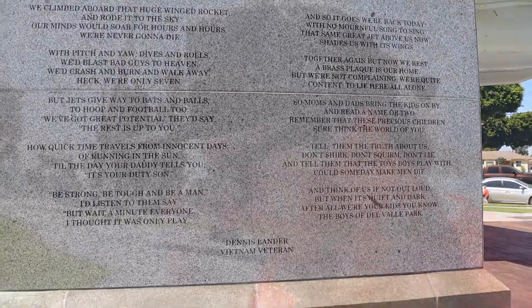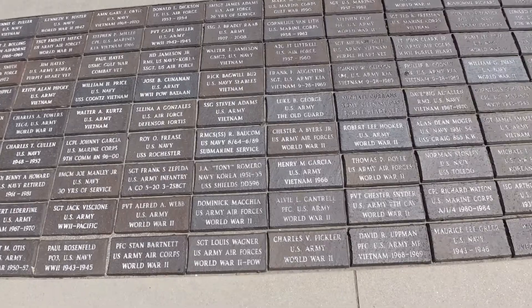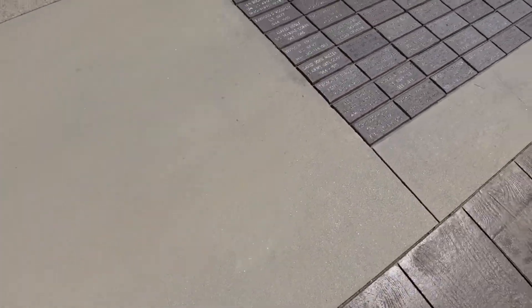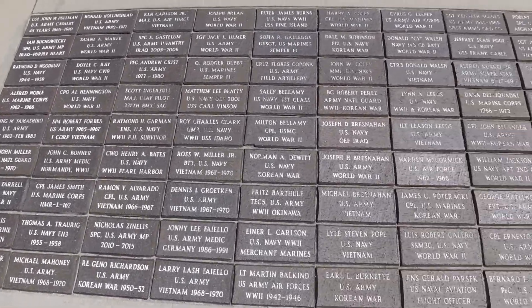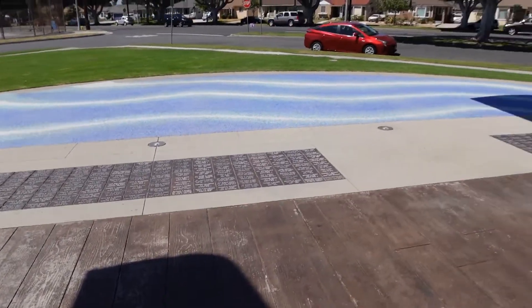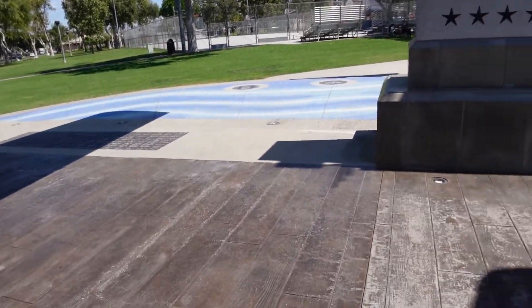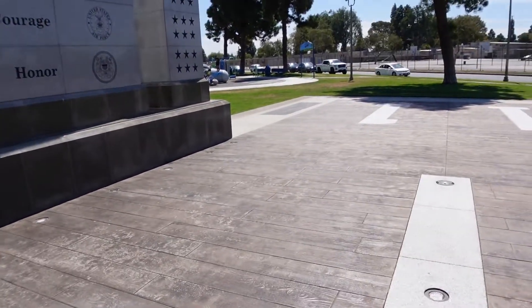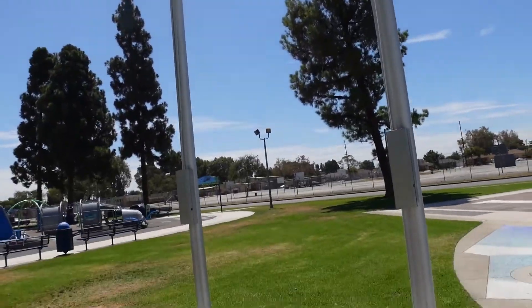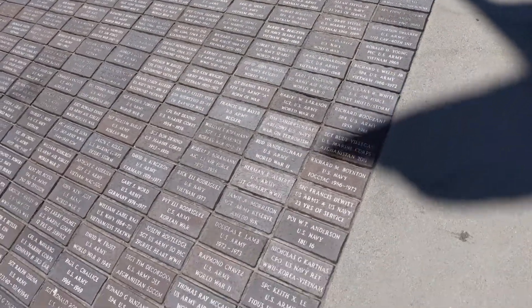Down below here are the names of the men and women that served throughout the time from Lakewood, California. These plaques of names of people who served in the military go all the way around the memorial. And right under these flagpoles, you actually have a lot more names of people who have served in our military from Lakewood, California.